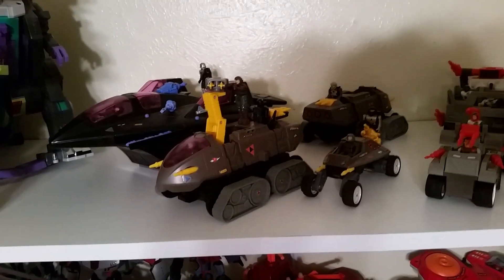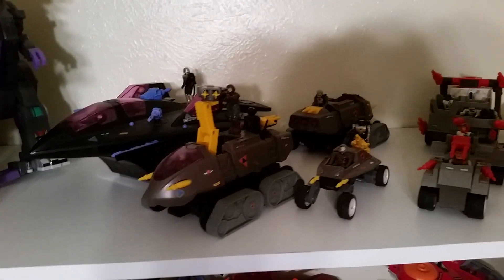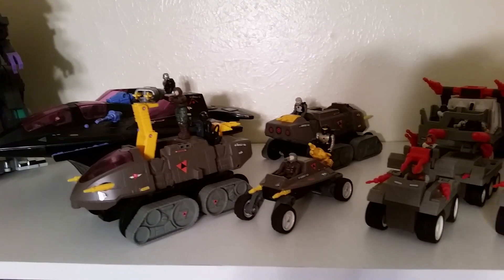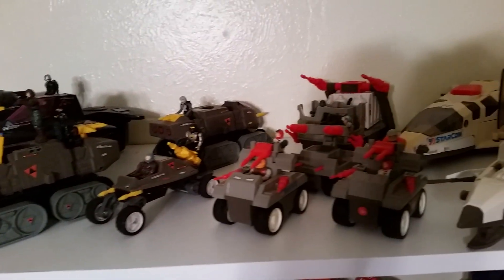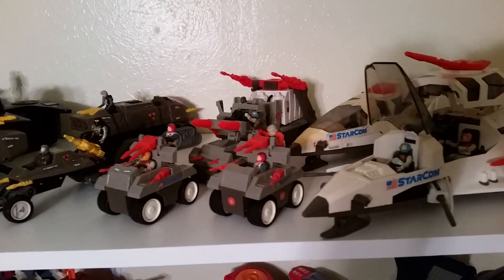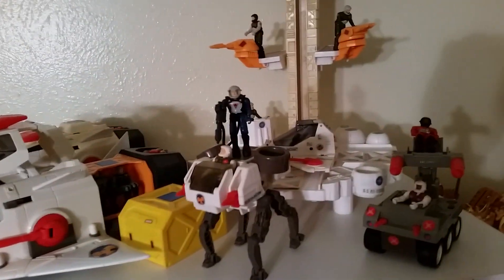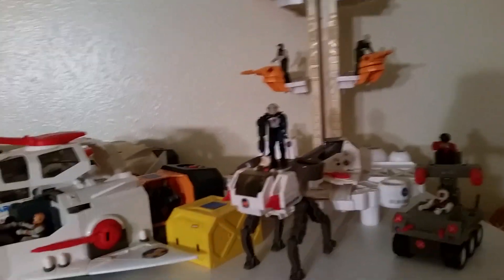All this Starcom stuff — I've got a ton of their little weapons, but on the guys that have faces, they're all missing their little face plates, which is a little unfortunate. Pretty cool line — I actually really do like it. It's just expensive to collect. I'm debating on whether I want to just kind of cash out and sell it.